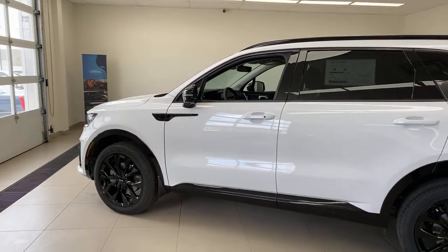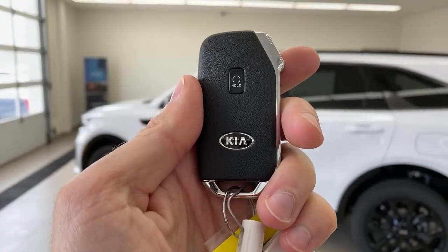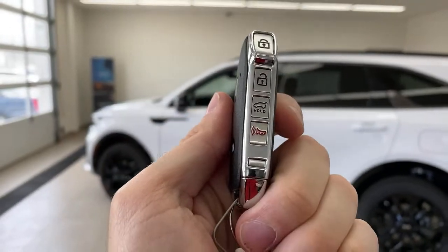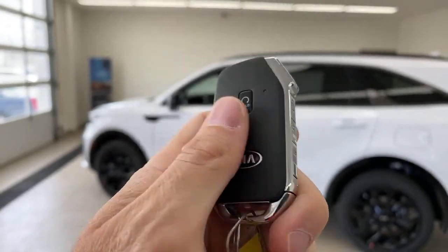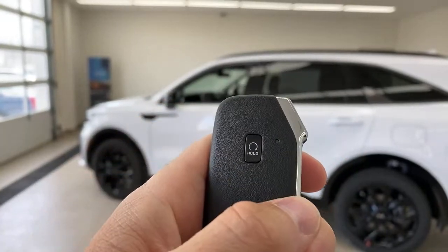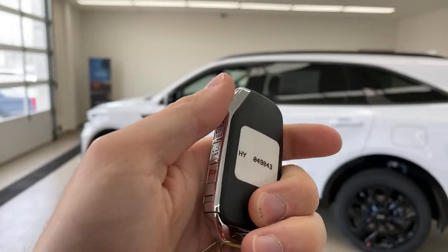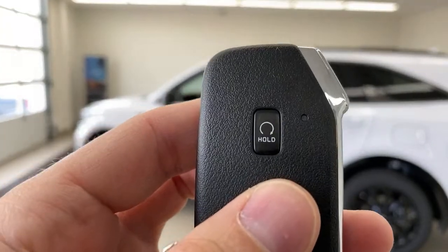Let me show you the key. This is the new key for the Sorento — all the buttons are now in a harder-to-accidentally-hit spot. On old Sorrentos they were spread all the way across; now they're in a smaller cluster, which is better. Very easy to find without looking, and you do have a remote start on the key fob.